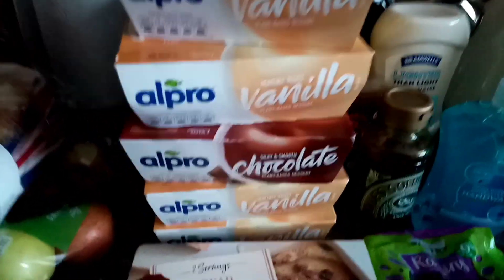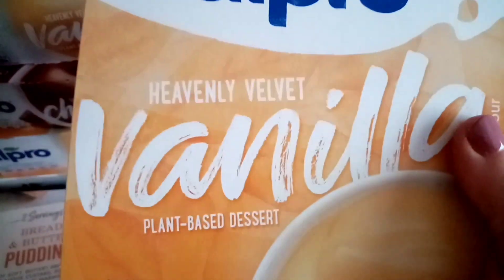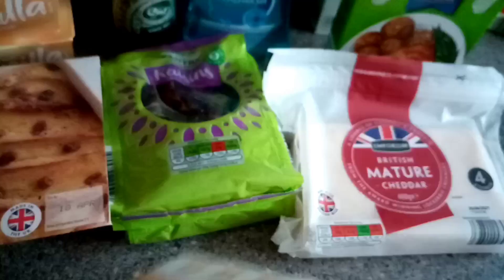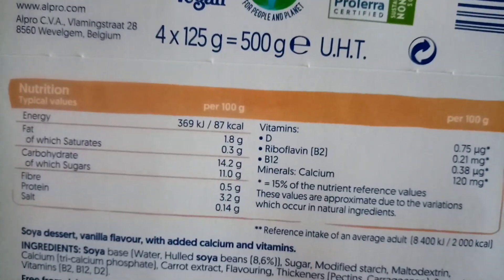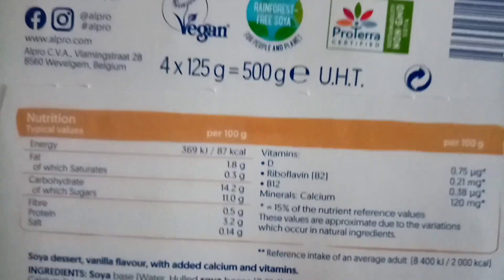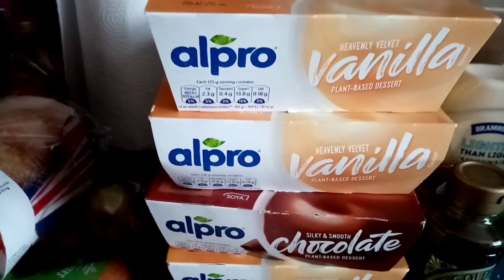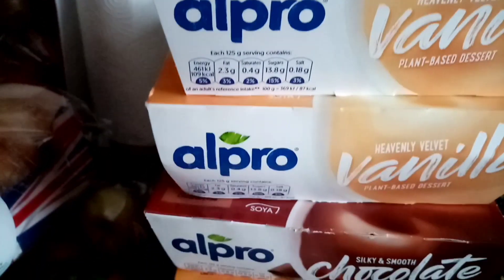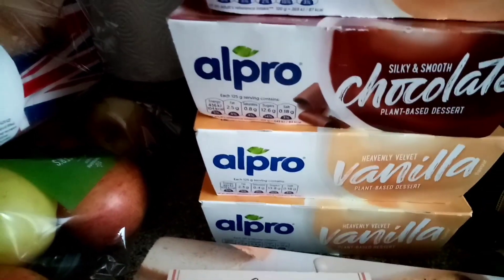In Aldi's I couldn't believe my eyes - they had these for 99p, and we all like these. It's 87 calories per 100 grams and there's 125 grams in the pot. I got one packet of chocolate. In Waitrose and Tesco's they're £1.70, so I was so pleased to see them for 99p. Bargain!